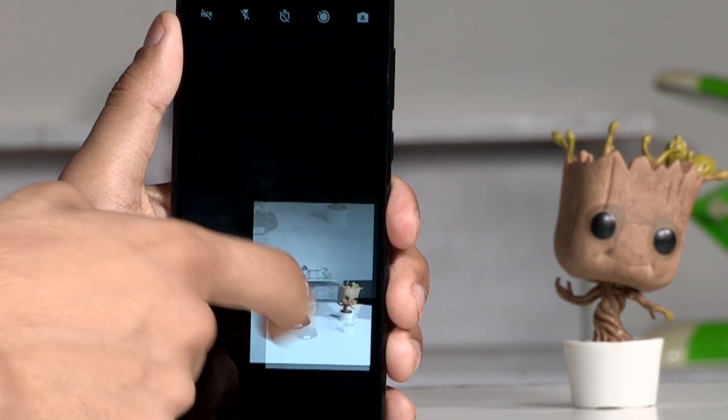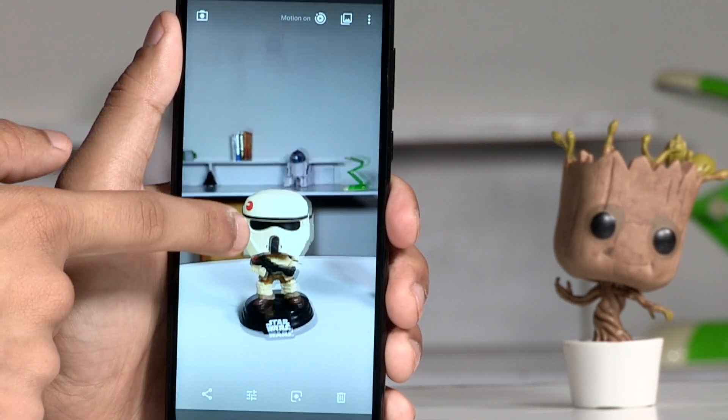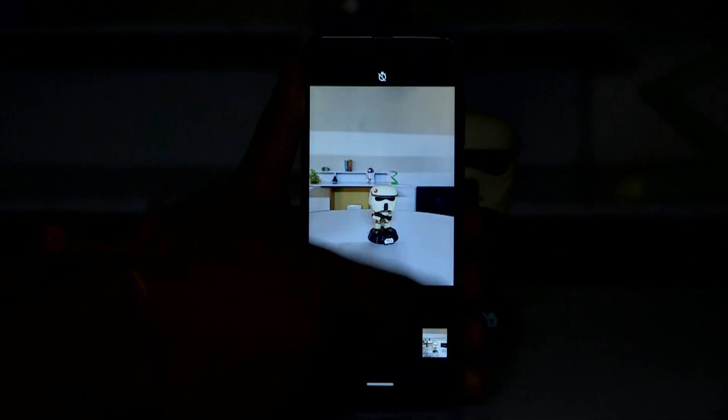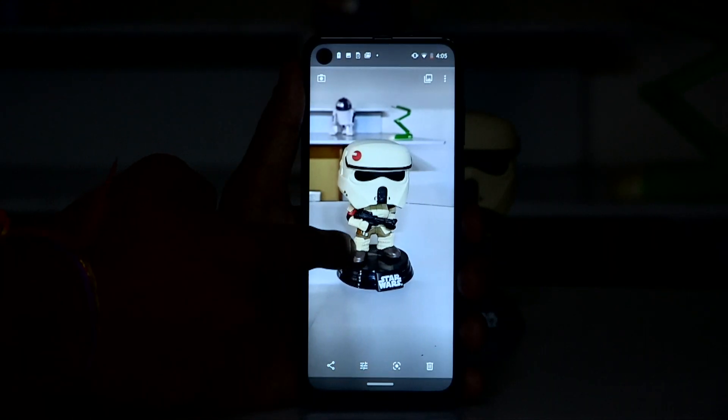We are still looking into the image quality and will talk about that in another video, but the phone does seem to do a decent job in taking photos. There's a dedicated night mode that deploys a multi-frame processing technique to improve exposure and sharpness at low light. The result is definitely worth checking out, but we wouldn't go as far as comparing it with more expensive flagships like Moto did.